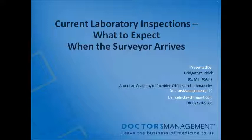We are so pleased to have Bridget Smudrick, a CLIA Specialist for Doctors' Management, who brings nearly two decades of experience in clinical testing from both hospital and independent laboratory environments. Her extensive experience ranges from basic hematology and chemistry to high-complexity genetic testing. Mrs. Smudrick earned a Bachelor of Science degree from the University of Tennessee and is professionally licensed as both a medical technologist and as a general laboratory supervisor by the American Society of Clinical Pathologists.